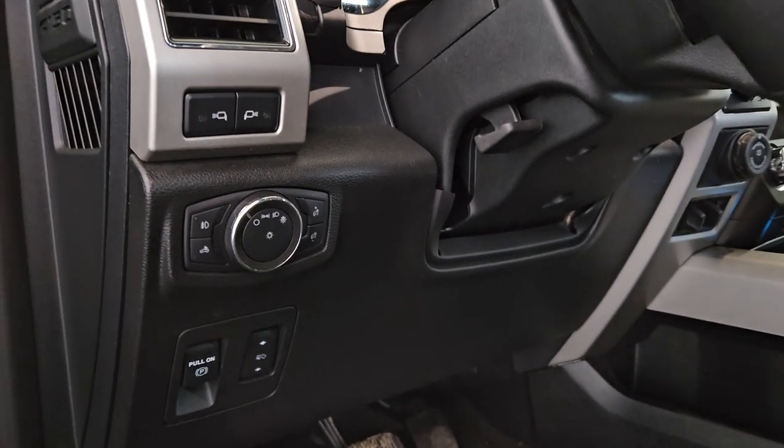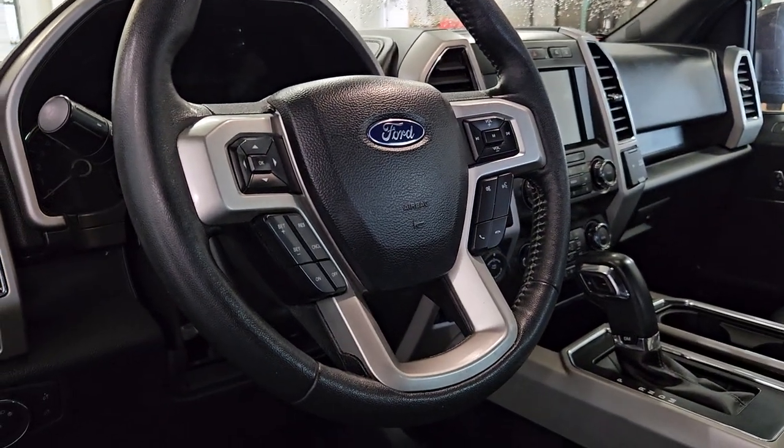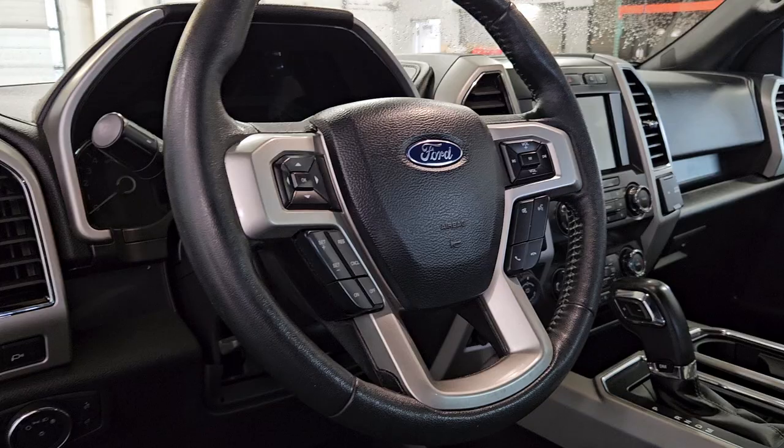Over at the steering column, we have our auto headlamp settings. We have a tilt steering wheel with our cruise control to the left, and to the right, our media-enhanced hands-free options.